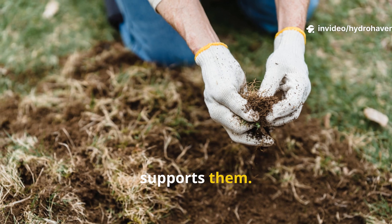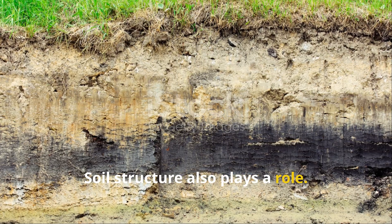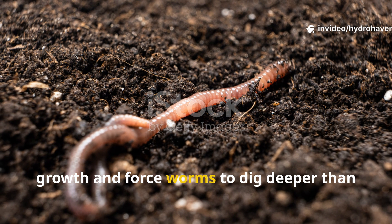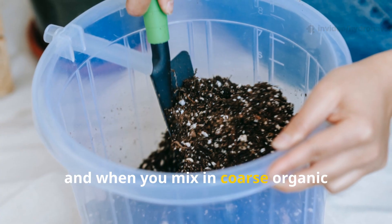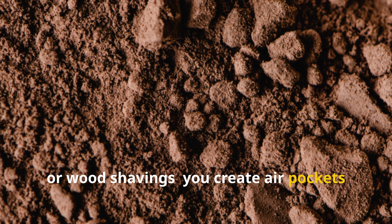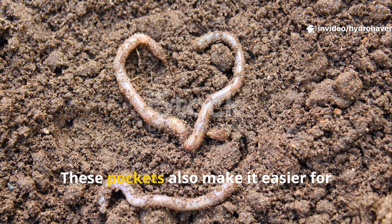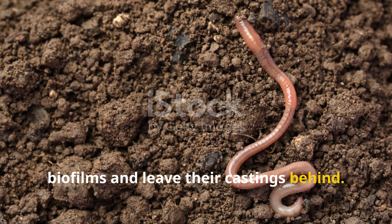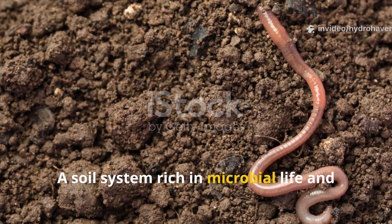Soil structure also plays a role. Compacted, oxygen-poor soils slow down microbial growth and force worms to dig deeper than they'd like. Microbes need air just like worms do, and when you mix in coarse organic matter — things like chopped leaves, old straw, or wood shavings — you create air pockets where microbial colonies can establish. These pockets also make it easier for worms to move through the soil, graze on biofilms, and leave their castings behind.